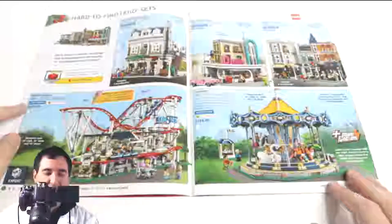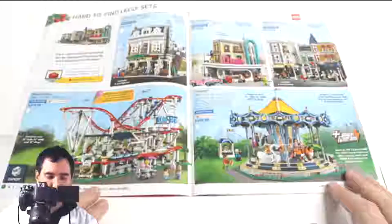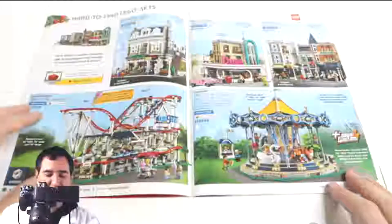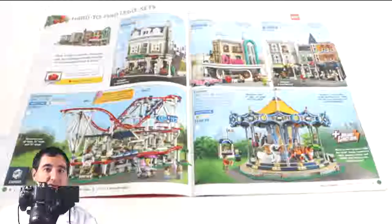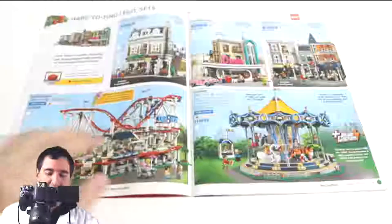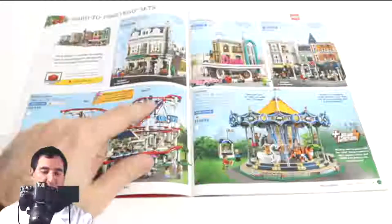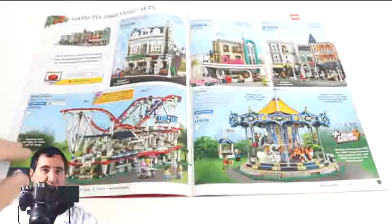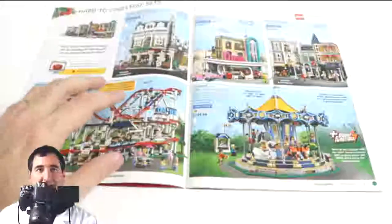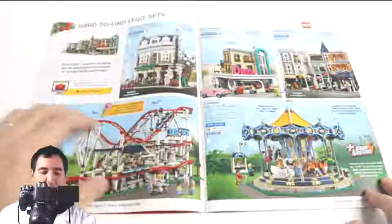The roller coaster is very expensive at $380, but the amount of pieces and functions you get — especially with power functions — make this set amazing. This is the first time that Lego has come out with official Lego roller coasters. There have been some third-party knockoffs, but this and two other smaller versions are the first actual roller coaster track with cars. If you're a roller coaster fan or a Lego fan, this is the kit for you. It is worth the money.